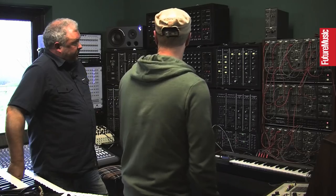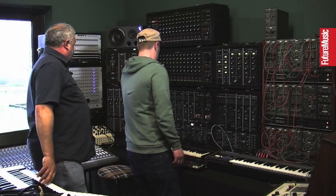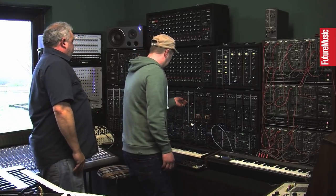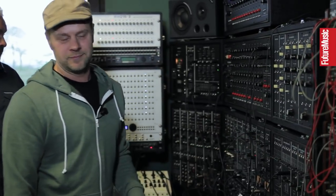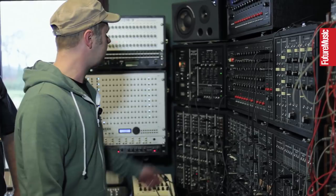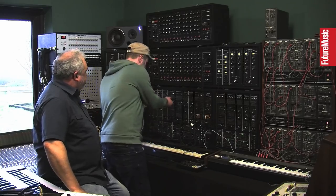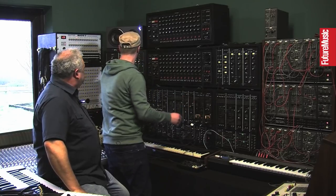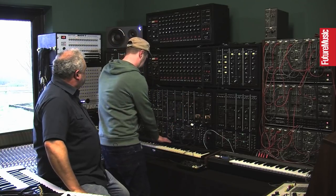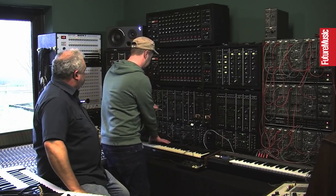Then there's the VCS3, which is just great for most stuff. And then you move on to the System 700, which is just amazing — you can get whatever you want, but you've got to be prepared to spend some time working on it.